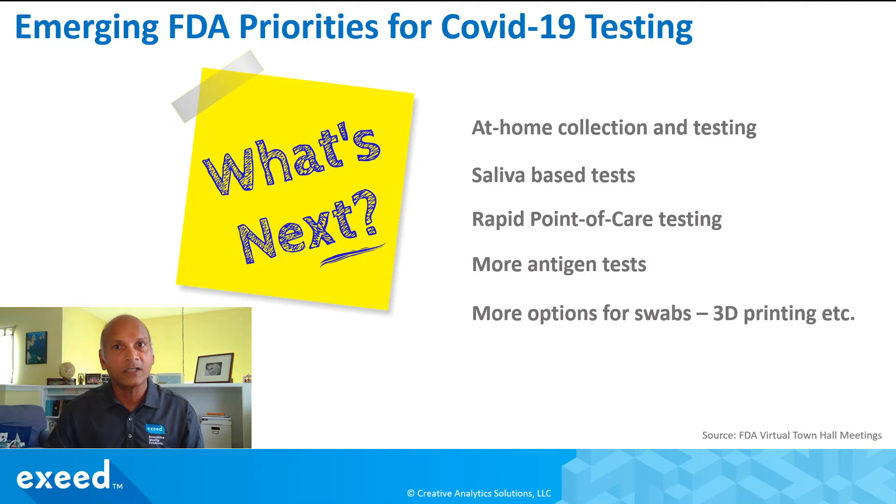Finally, they are also talking about more options for swabs. We have heard about limitations and shortages of swabs, so they are talking about 3D printing and authorizing that manufacturing method for 3D-printed swabs. This is all a step in the right direction.